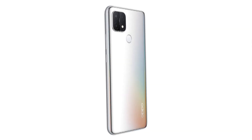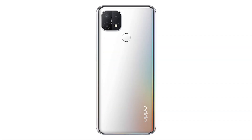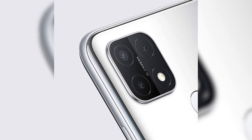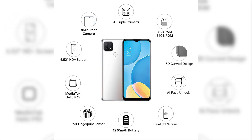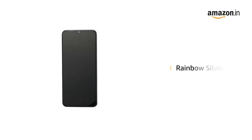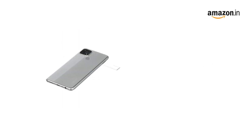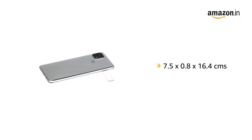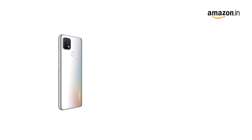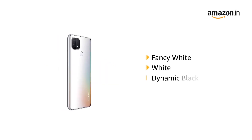Welcome to the OPPO A15S Smartphone in Rainbow Silver. It comes in a size of 7.5 x 0.8 x 16.4 cm and weighs 120 grams. It is also available in Fancy White, White, and Dynamic Black.